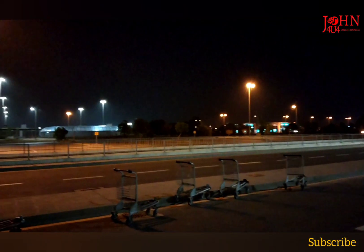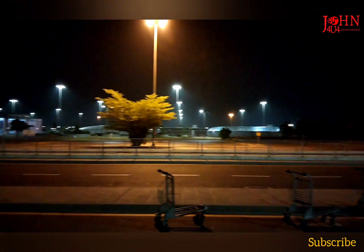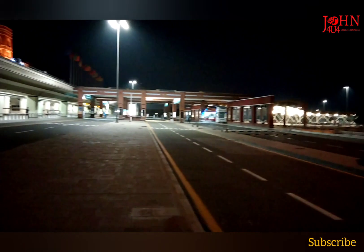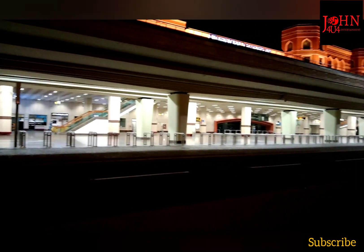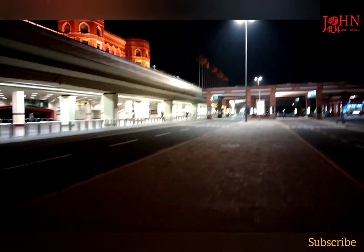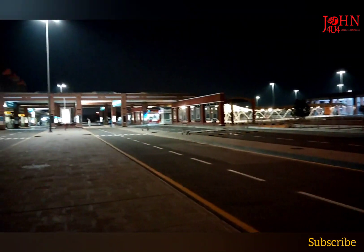Hey guys, this is the parking area of Allama Iqbal International Airport. You can see here — this is the entrance. Right now it's empty, nobody is here, because no one can go inside without any reason. These are the restrictions over here, so we have to follow these restrictions.